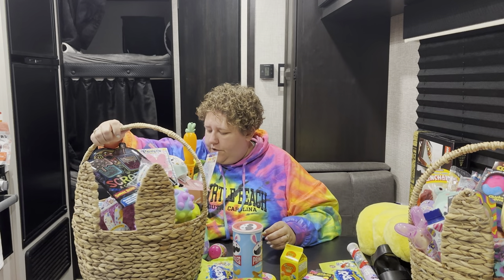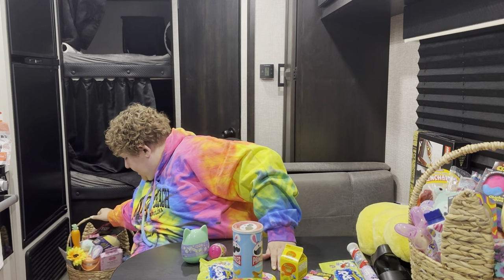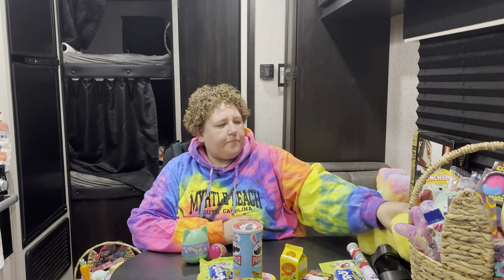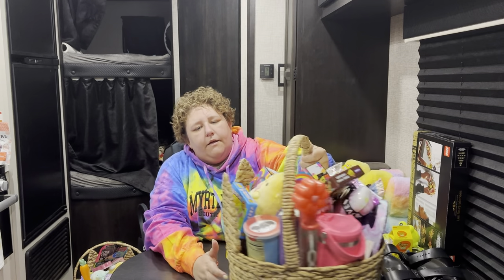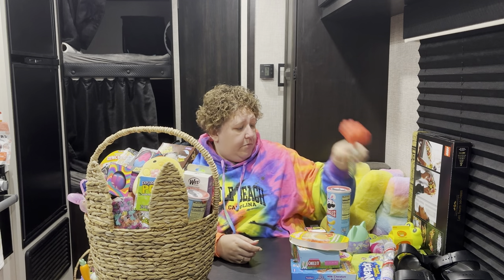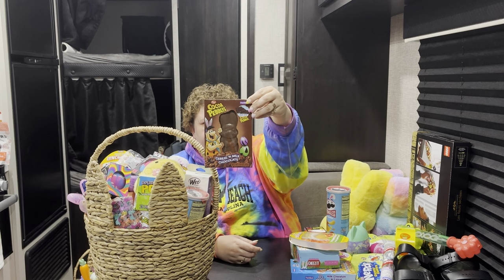Now on to my seven-year-old, who will get very similar things. She too will get the Peeps Plush Bunny and the Nerds Clusters. What's Easter without bubbles? So she got her own little bubbles — this one just happens to be a flower and it happens to be pink, which is her favorite color. She is my chocolatey on top of chocolatey kid, so she got the Cocoa Pebbles rabbit.